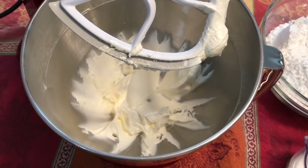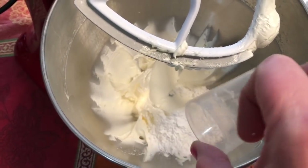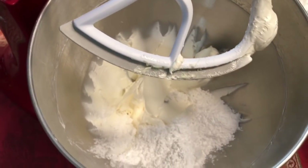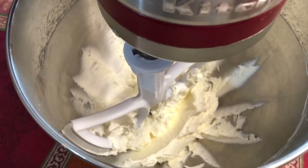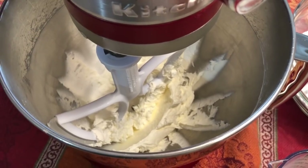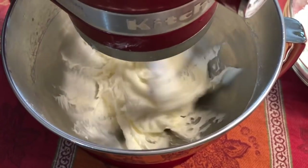Start by beating the butter until it gets quite a bit lighter in color and turns white. Then start adding small amounts of confectioner's sugar at a time. You may want to place a dish towel over the mixer because this stuff flies everywhere. When it starts to be a thicker mixture, add little bits of liquid at a time. I usually wait until about halfway through to add the flavoring.